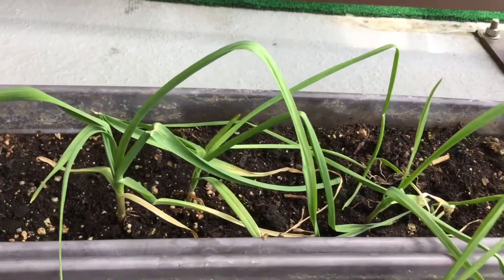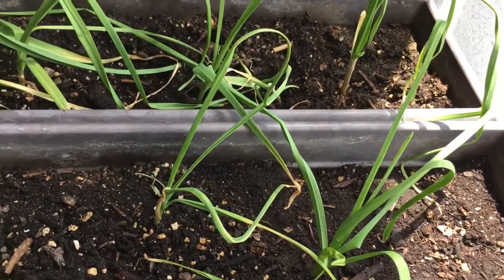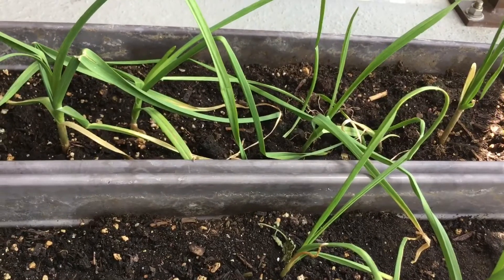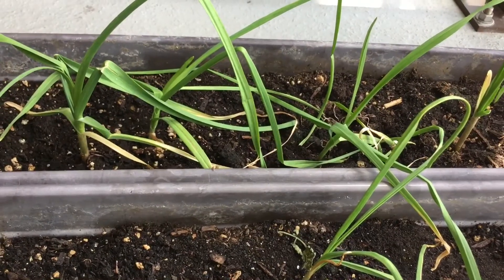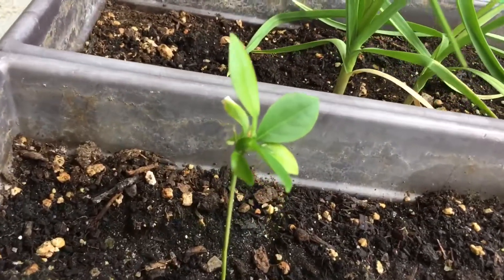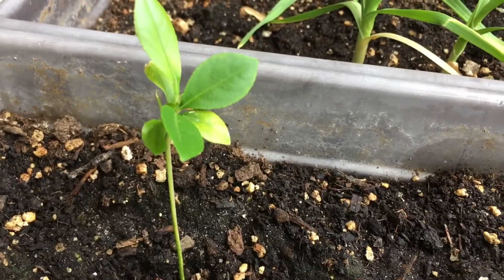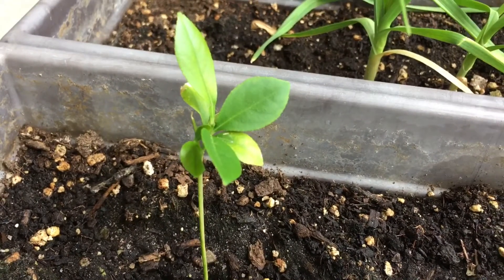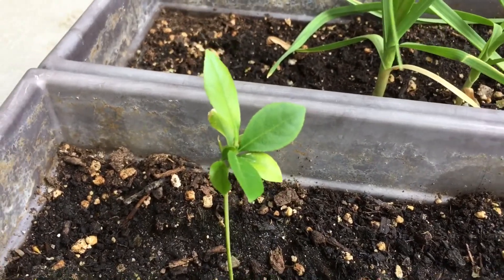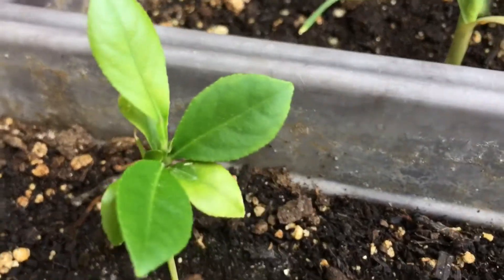I probably don't even need to show you the garlic, because you can just pull the greens off and use them as chives — same kind of thing. They have a nice garlicky flavour, but there's really not much to see because garlic takes a long time to grow and it's under the ground. And over here, this was the lemon seed — it's kind of like a lemon plant. It's getting a little taller and developing more leaves. I'll keep an eye on that and see what happens.